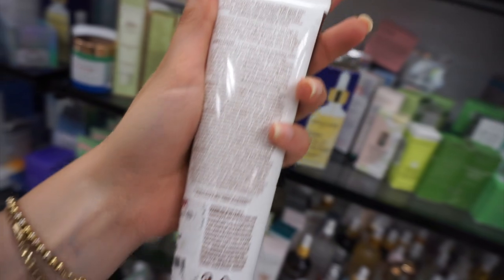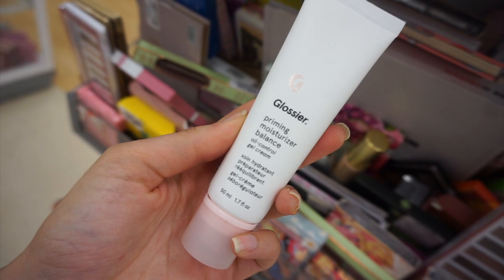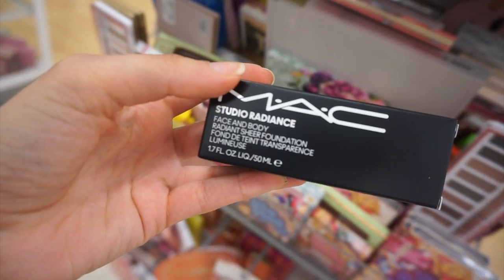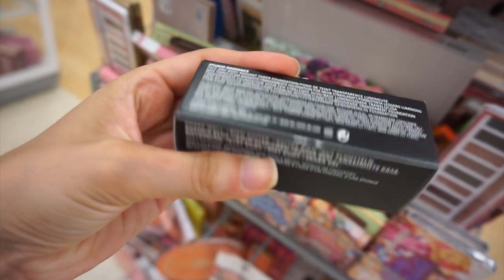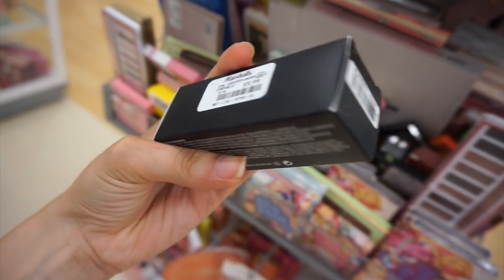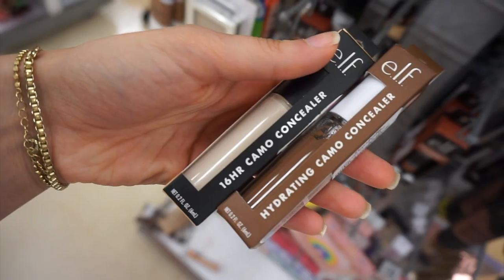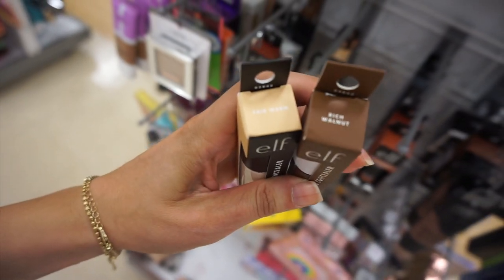On to my next finds: I found this Glossier Priming Moisturizer Balance for 12.99. I keep finding a couple different Glossier things here and there. This was cool — I found MAC Face and Body Foundation, such a crazy find! I only found one shade, W4, and it was 9.99. I also found the ELF 16-Hour Camo Concealer and the regular Camo Concealer in a couple of colors for only 2.99.